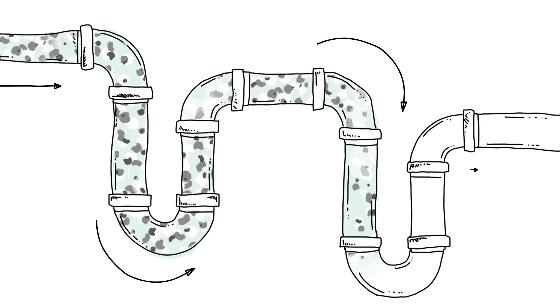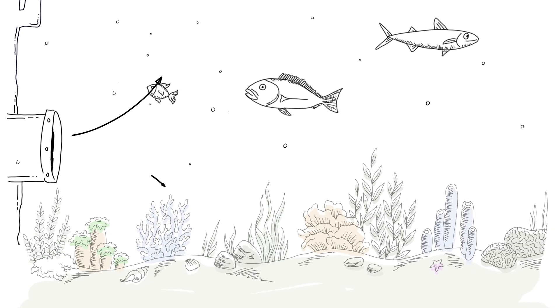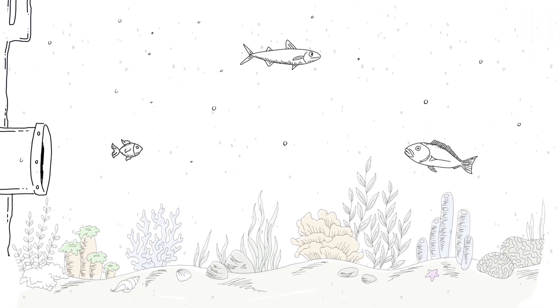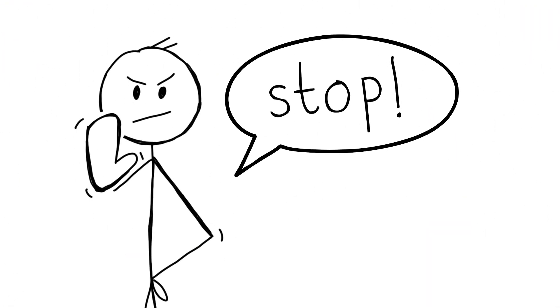This plastic pollution goes into the environment where it can last for thousands of years, but you and I, we can help. We can't get all the microplastics back out of nature, but we can stop adding more.